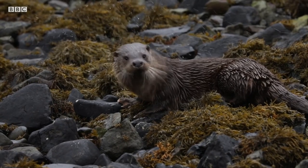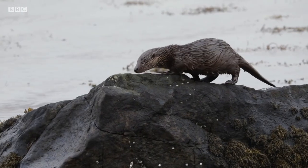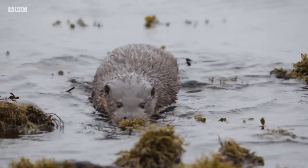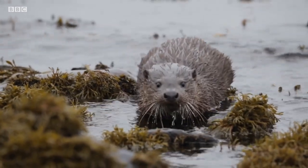Otters are part of the Mustelid family, like badgers and weasels. Eurasian otters are most often found in lakes, rivers and canals, but these particular otters have developed a taste for Gaelic seafood.